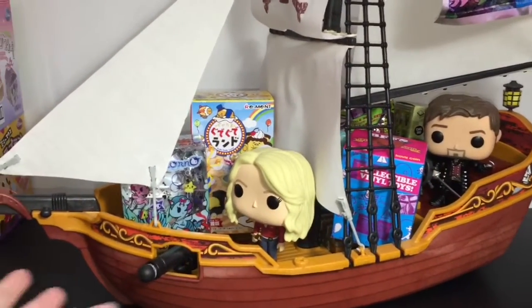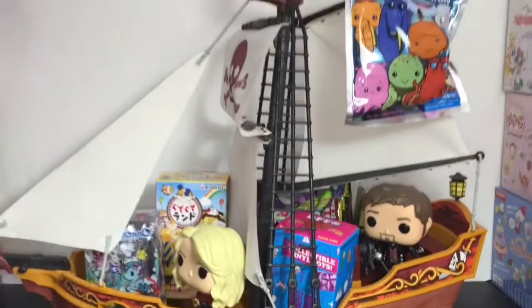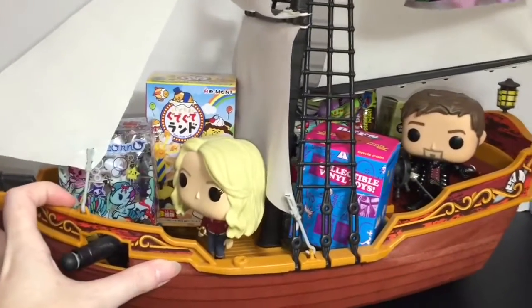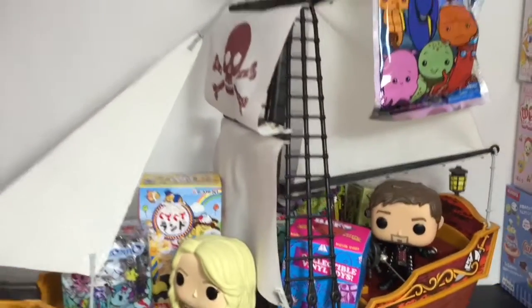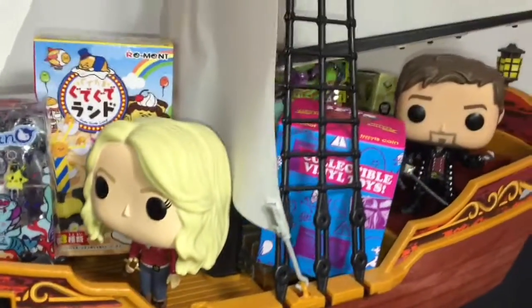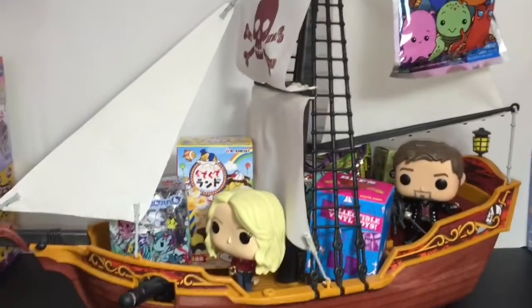Ahoy, mates, and happy Once Upon a Time Sunday. I have waited a long time to say that. Tonight is the season six premiere of Once Upon a Time, and to commemorate that, we're going back to my Blind Bag Pirate Ship episodes where I've filled the decks of the Jolly Roger with a bunch of fun toy surprises. I'm joined by Hook and Emma, who I have missed — so I'm super excited about season six of Once Upon a Time.